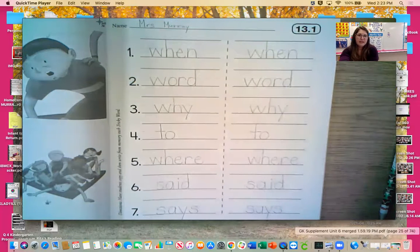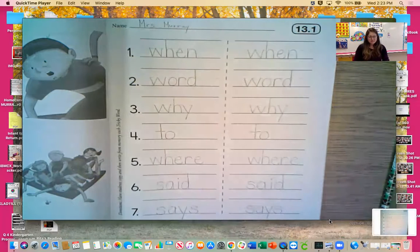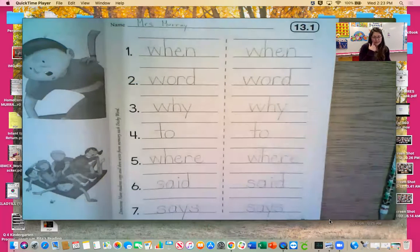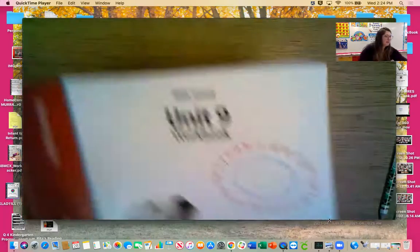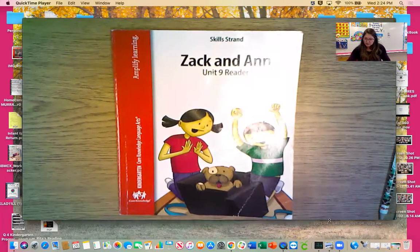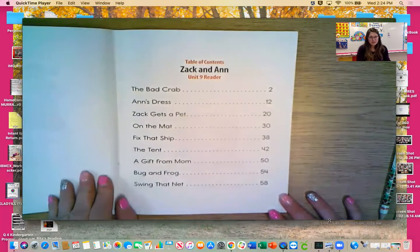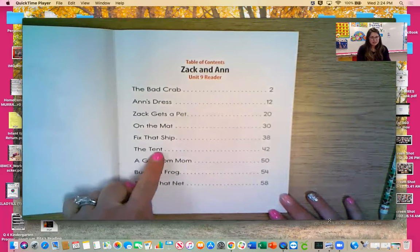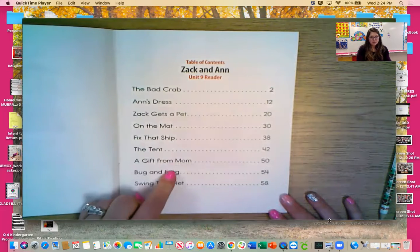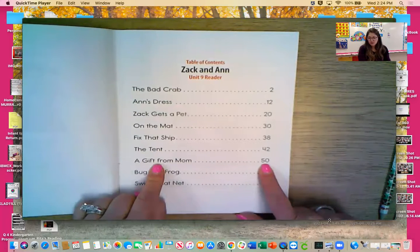I will take a picture of this for you. That way, if Mrs. Murray was going too fast, you can take a look on Schoology. Now when you finish your tricky word writing, go ahead and close your workbook and put it away. Then you're going to get out your reader. I've got my cover page, turning to my title page, now at the table of contents. Yesterday we read the tent. Today we are going to read 'A Gift from Mom.' We're almost done with our reader — following our dots to page 50.